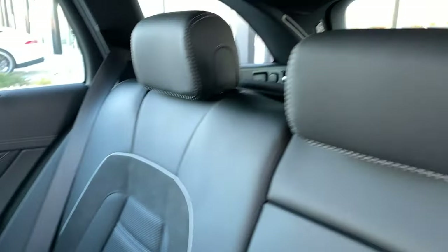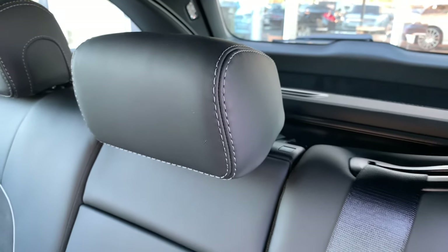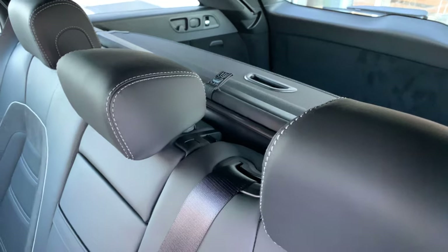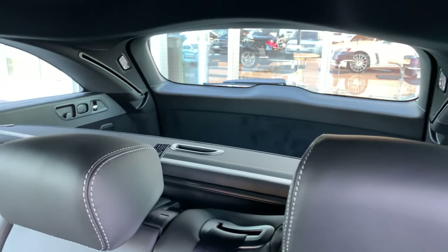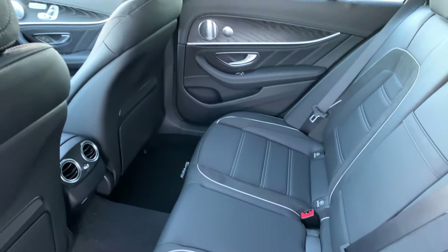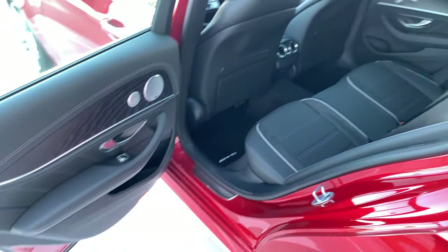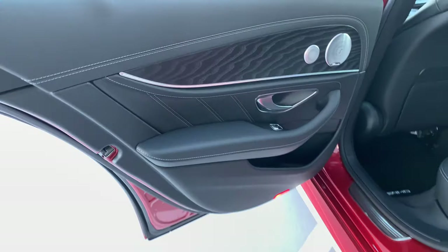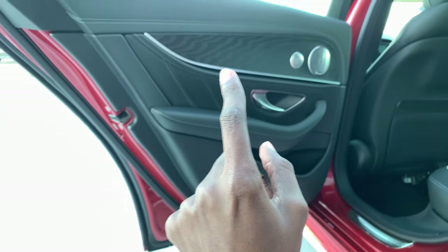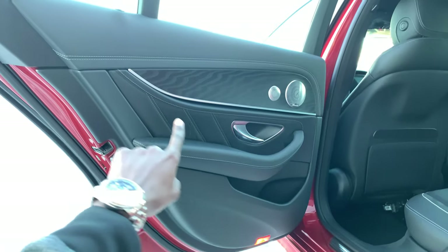Take a look at the silver contrast stitching on the back headrests. There's a ton of space in the back. Taking a look at the rear doors, you have the natural ash grain wood continuing through. This car also has ambient lighting which flows right through the door panel.